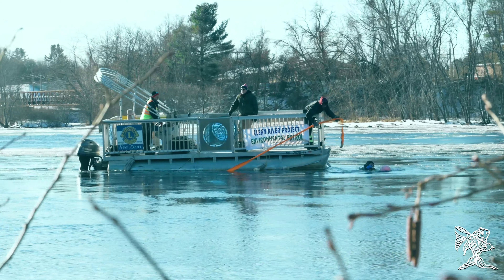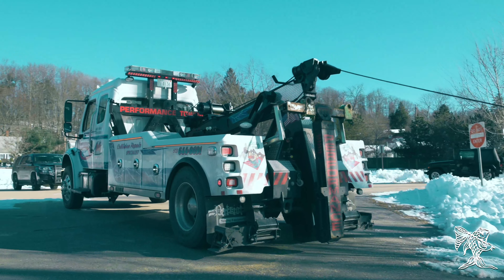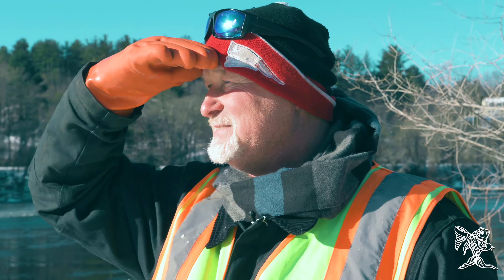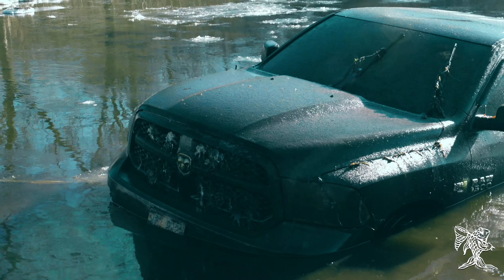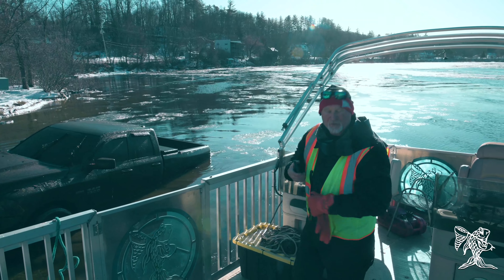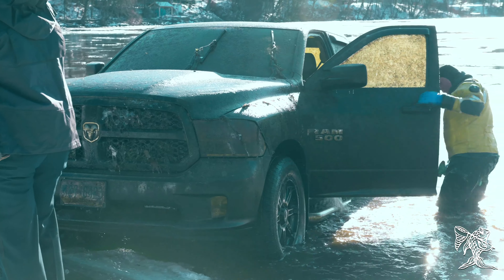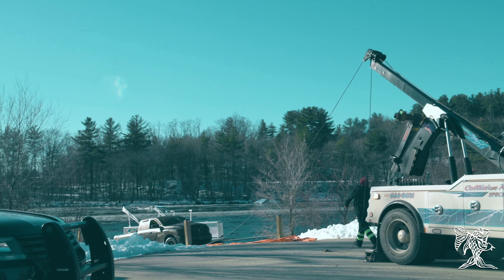Diver in. That's a nice truck. Basically we're pulling this truck out right now. As you can see, it's probably full of fish from all the cold water being there — probably a lot of fish in it, gone dormant. That's number 84 out of the Merrimack River right there. Let's get this car out of here and go home.